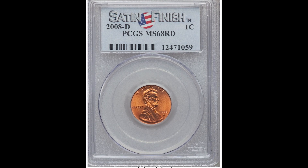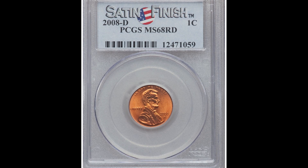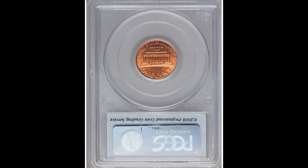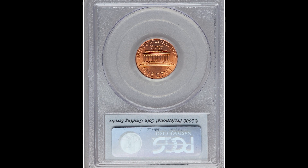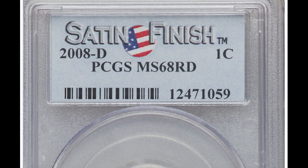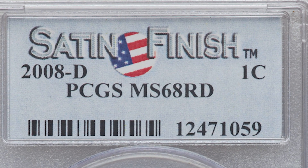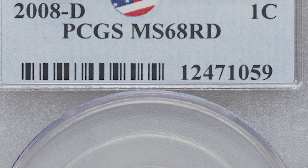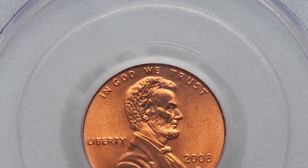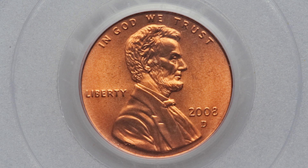Here we have a 2008 D — that D mint mark below the year stands for the Denver mint — one cent Lincoln head penny with a satin finish graded by PCGS, a mint state 68 red. You can tell right off the bat that the coin has a very red color to it. That red color is why it got an RD after the grade, as you can see on the PCGS label. This coin is only two points away from the 70 grade, and this one penny sold for $247.